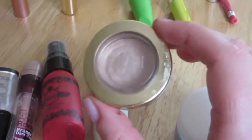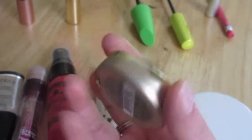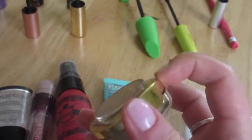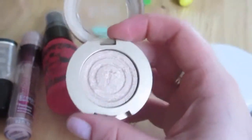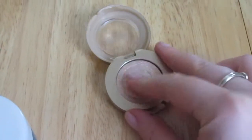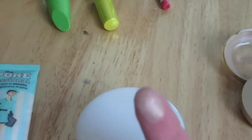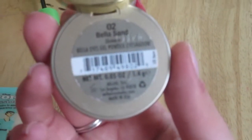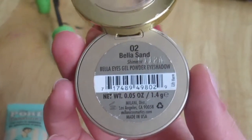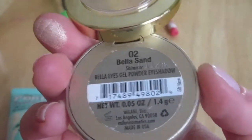The last item before the mascara lineup is the Milani Bella Eyes Gel Powder Eyeshadow in Bella Sand. It was a casualty of usage — it fell on the floor and cracked. But the color is gorgeous, I bought a new one, and these gel eyeshadows are really nice formulations. Very inexpensive for a great drugstore eyeshadow — highly recommend.